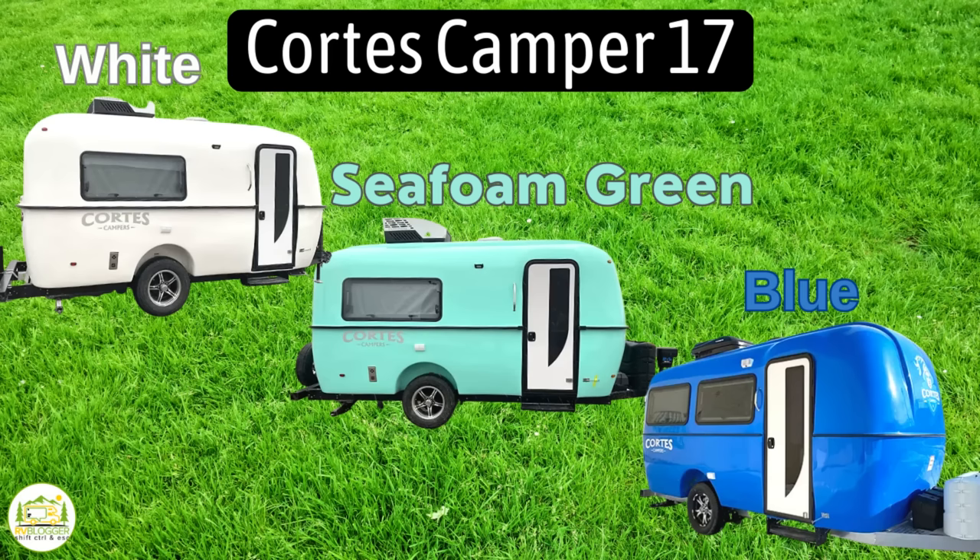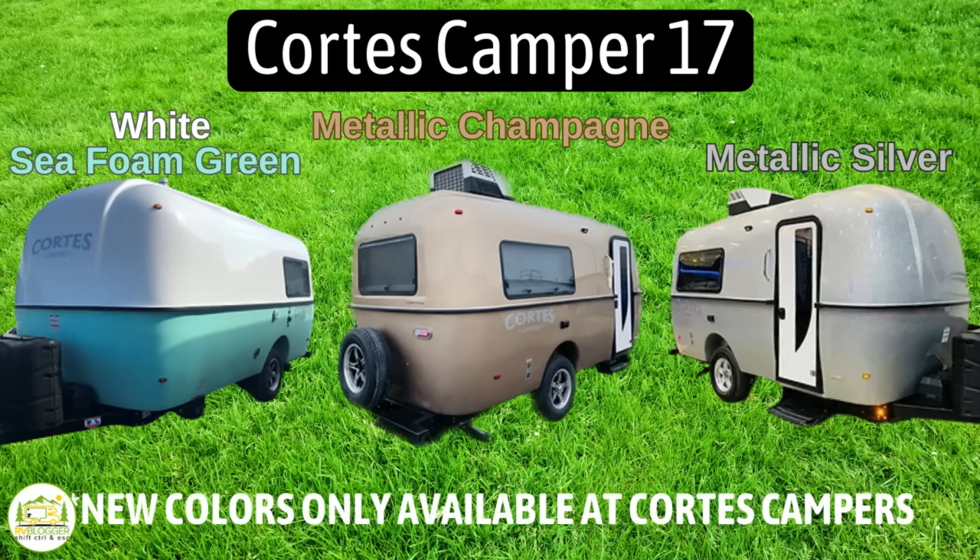Can people order custom colors? Absolutely. They're still stocking local dealers with the standard white, but the optional seafoam green or blue, or even their all-new metallic — which is a glittery, glamorous color that comes in either silver or champagne — are all available.